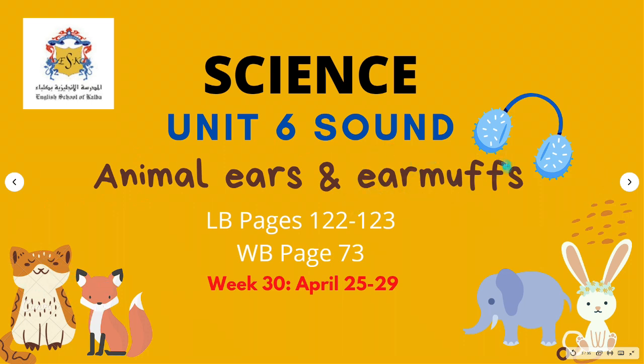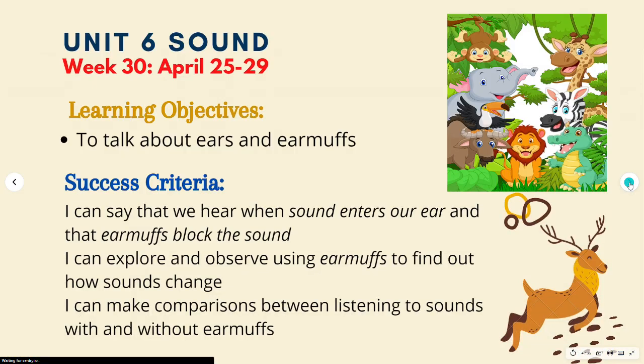We have two ears. Ears help us to hear sounds and can help to keep us safe. Earmuffs are a pair of soft fabric coverings connected by a band across the top of the head, worn over the ears to protect them from cold or noise.